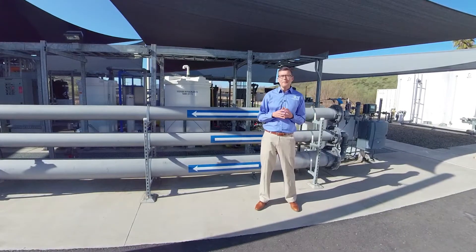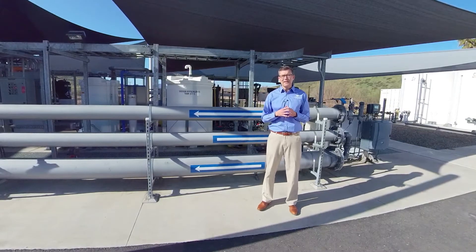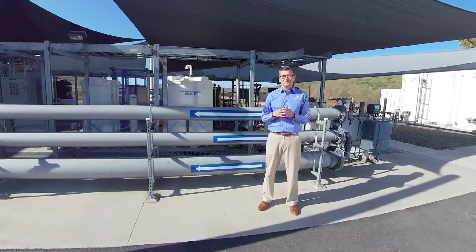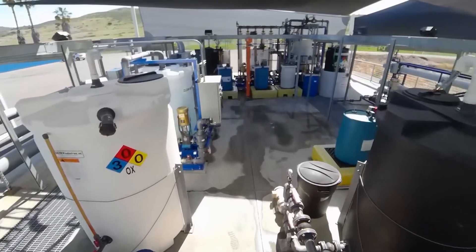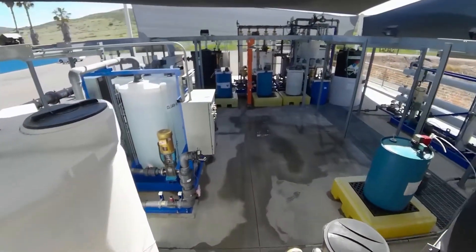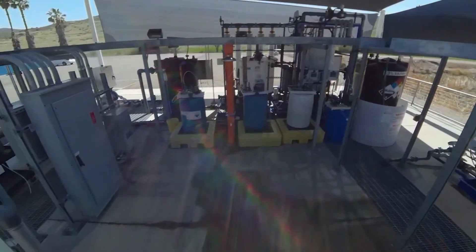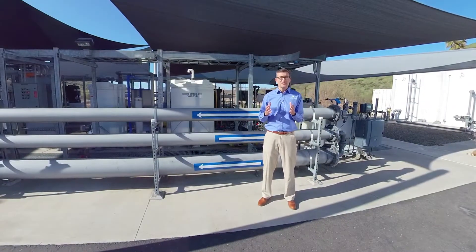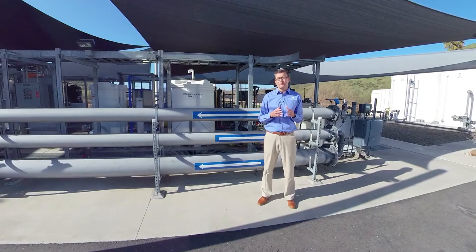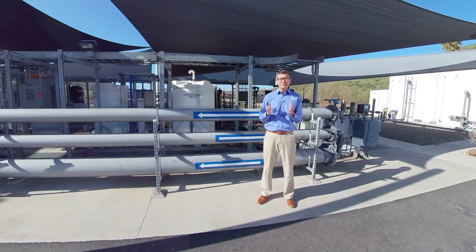I'm Kyle Swanson and I'm going to take you on a journey walking through the different treatment processes that take place at this demonstration facility. This facility was brought online in 2015 and has gone through years of extensive, consistent testing to prove that the water it produces is safe, reliable, and of the highest quality. This demonstration facility is a proof of concept — the water produced is tested on a rigorous basis and is not sent out to customers. The very first process I'm going to introduce you to is membrane filtration. Let's go take a look at that.